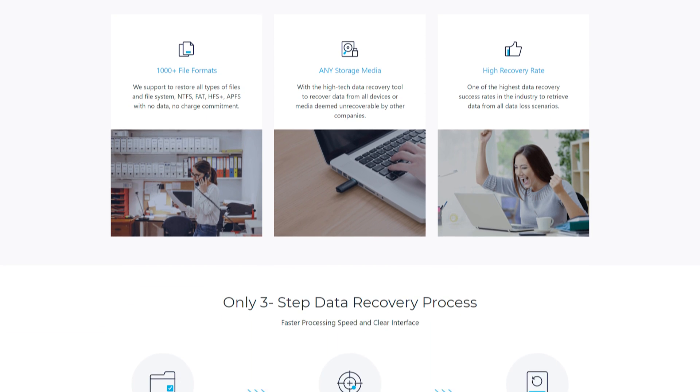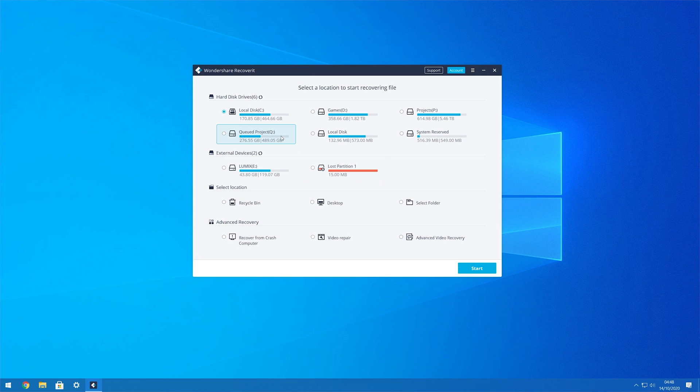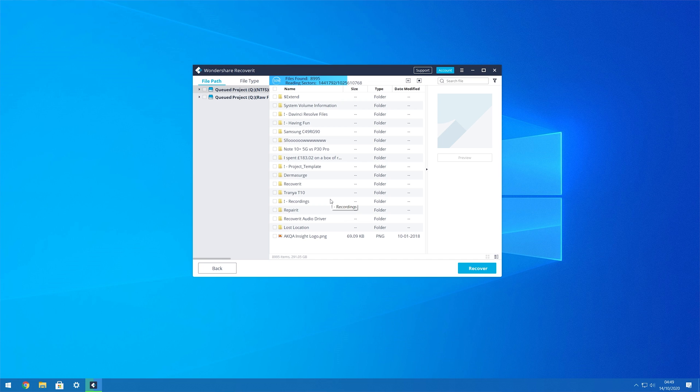Here's how to use Recoverit for data recovery. Step one: install and launch Recoverit on your PC, select the location where the files were deleted, and click Start. Step two: Recoverit will scan the selected location for all deleted files. This process may take a while, but if you've already found the file you're looking for, simply click Start. Step three: select the files you want to retrieve and click Recover to save them to your PC.